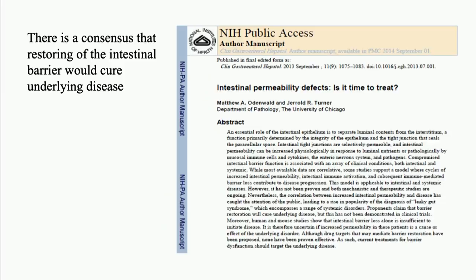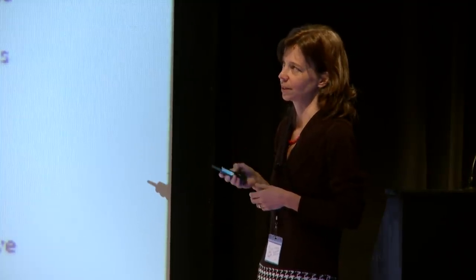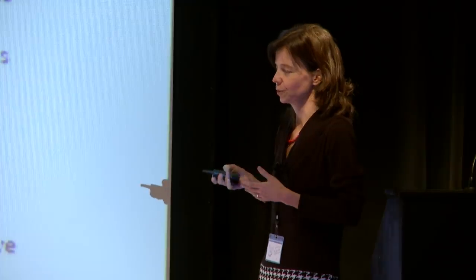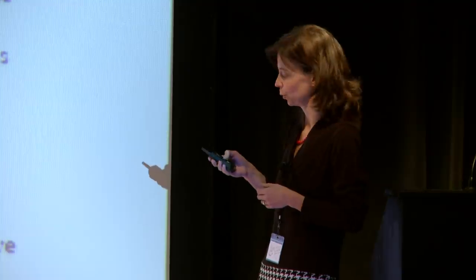There is a study from 2013 which asked the question whether it is time to treat intestinal permeability, because we already know so much about it — big data from animal research, cell-based research, and so on — we just do not know how to normalize it. It has been hypothesized in this article and many more that restoring intestinal permeability would be the key to curing autoimmune diseases.